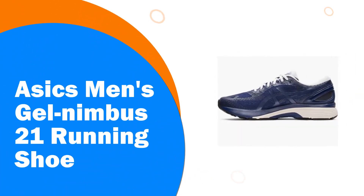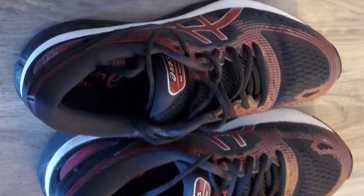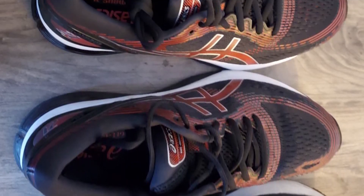Number 4. ASICS Men's Gel Nimbus 21 Running Shoe. Run further than you thought possible in the Gel Nimbus 21 Running Shoe for Men by ASICS, packed full of plush cushioning and special technologies to respond to your natural stride.